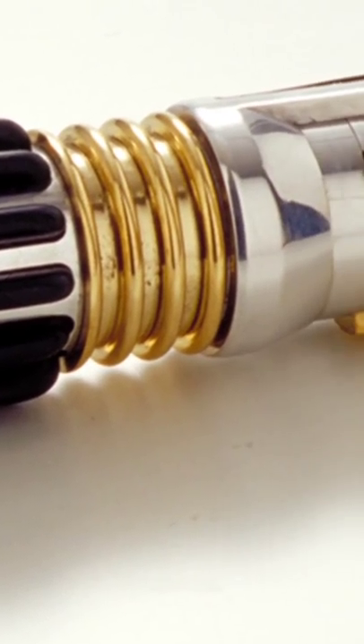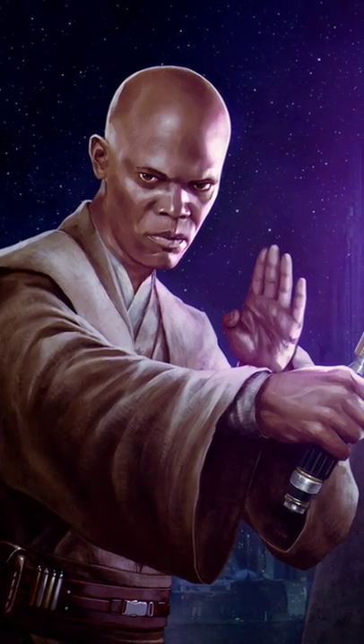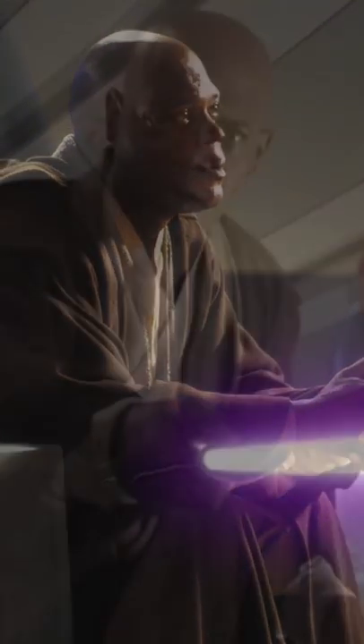How did Mace Windu get his purple lightsaber? Mace Windu's purple lightsaber was one of the most unique and visually stunning blades in all of Star Wars. Not only was the blade a rare purple coloration, it was also covered in the extremely valuable Electrum Metal, to show Windu's high rank within the Order.